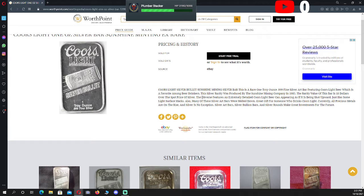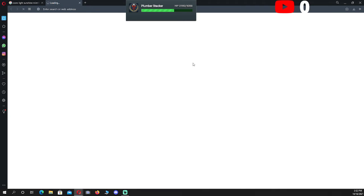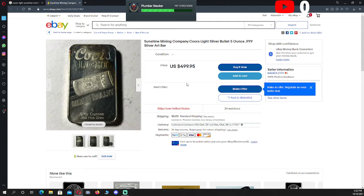Here it is. This bar is a rare troy ounce bar, a silver art bar featuring Coors Light Beer, which is a favorite among beer drinkers. The rarity was produced by the Sunshine Mint in 1985 — very cool. The rarity value of this bar is $18 over spot price of silver. We'll see. That's kind of neat, though — see a little bit of history behind them.